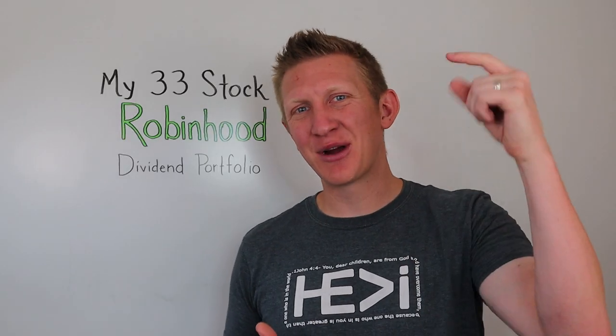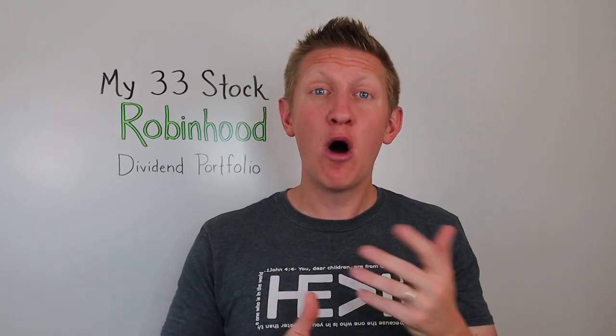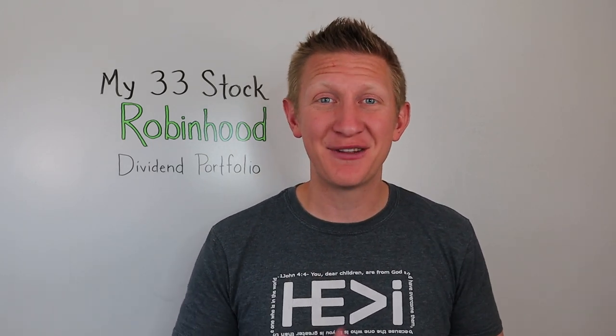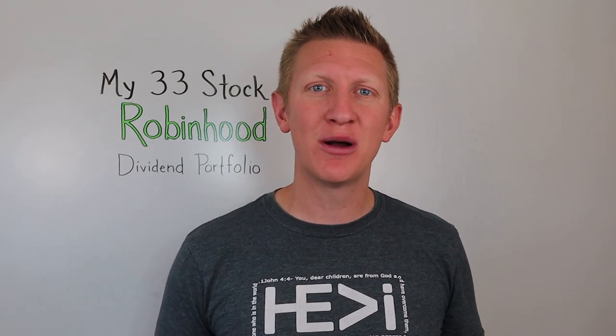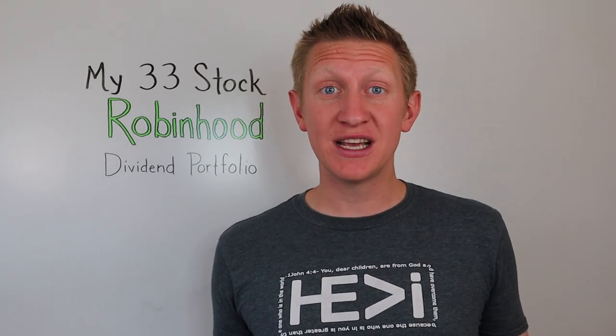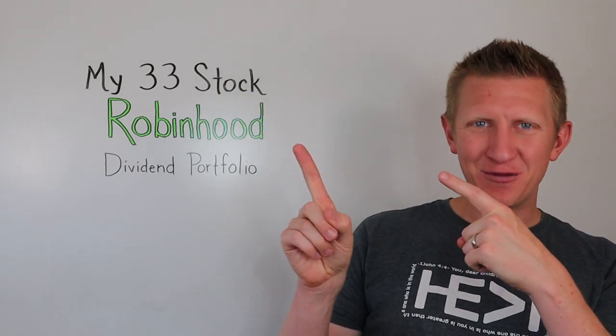Make sure to hit that subscribe button and click on the notification bell to be alerted to all of my weekly videos. Every week I put out two to three personal finance videos designed to help the average Joe — not only dividend investing, but also how to build your first budget, pay off consumer debt, invest for retirement, and everything in between. Even though this video is about to end, the learning doesn't have to stop — click on the videos right over there.